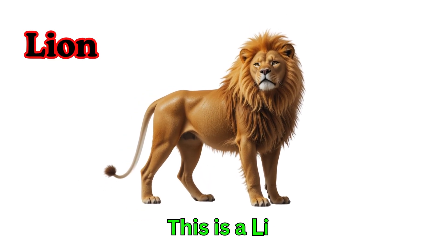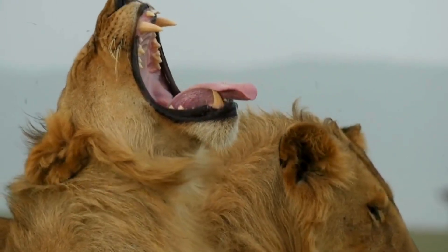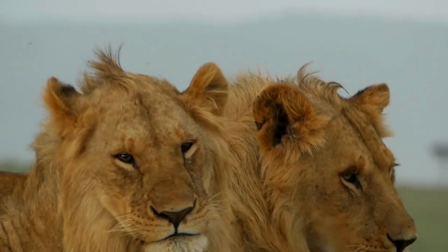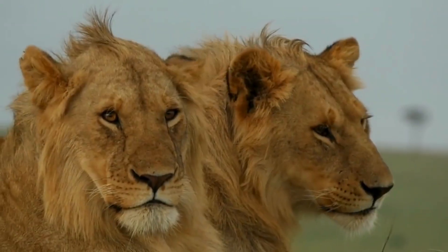Lion. This is a lion. Lions are called the king of the jungle. Male lions have big manes. They live together in groups called prides.